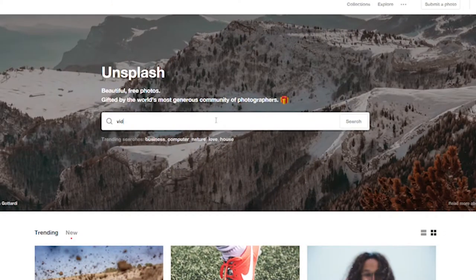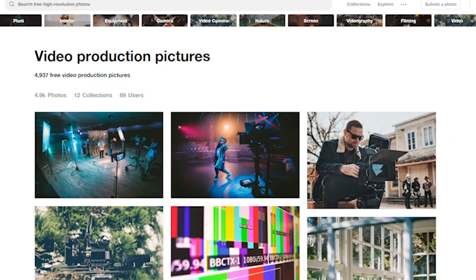So when it comes to supplementing a blog post, for example, it's a great place to quickly go on, just pop a search in for whatever you're looking for and you'll get hundreds if not thousands of options. It's all really high resolution so it works really well across the web. So that's unsplash.com — check it out.